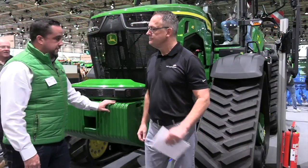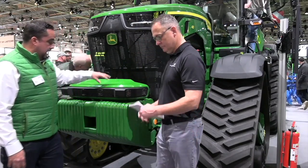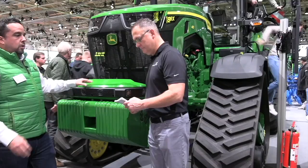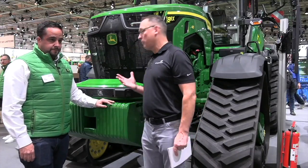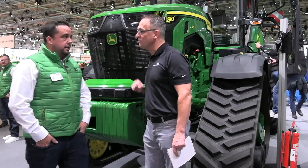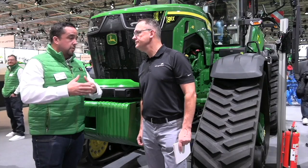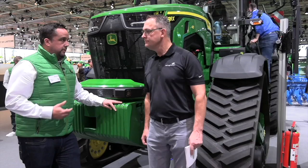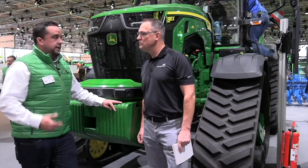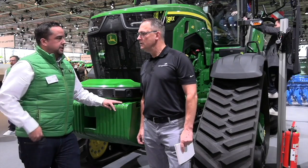What we have here is our 8RX410 with an autonomy kit on the top of it. What you're looking at is six camera units that are looking out while the tractor is operating in the field without somebody in it. These cameras are picking up not only depth — how far things are away — but also objects in the field that it may not be familiar with. Every day we're doing something called machine learning, and it's learning and learning, taking images that it knows, and we're able to identify what it is and if the tractor can continue on.